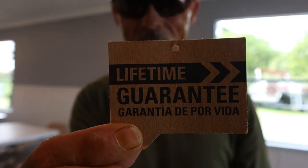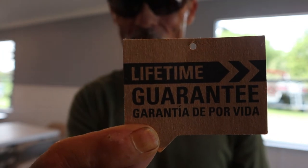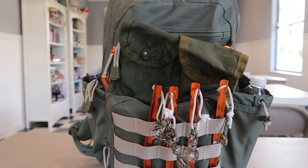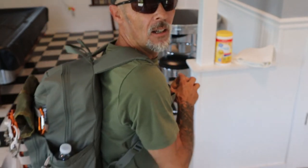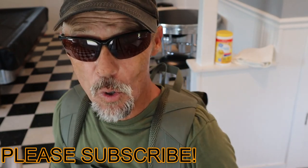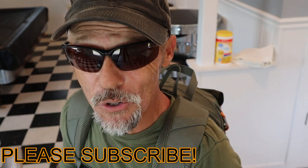Oh, did I mention this nice little backpack comes with a lifetime guarantee? Time for the million dollar question — how much is it? Found at my local Walmart: the Outdoor Products Venture 17-liter backpack — $14.97. A lot of bang for that buck. Found at your local Walmart for under $15. Go check it out.